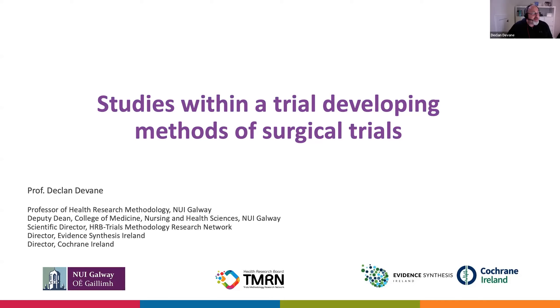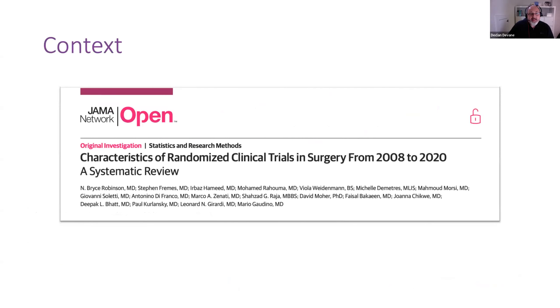What I've been asked to talk about is studies within a trial and developing the methods of surgical trials, which as Stuart mentioned, Jane has touched on on a number of occasions. Jane's examples — the leaves on the tree — have been a very good example of the wealth of methods research that can be incorporated into surgical trials, because there is an urgent need to build the evidence base as to how we plan to analyse and share the findings of randomized trials, and not just in surgery.